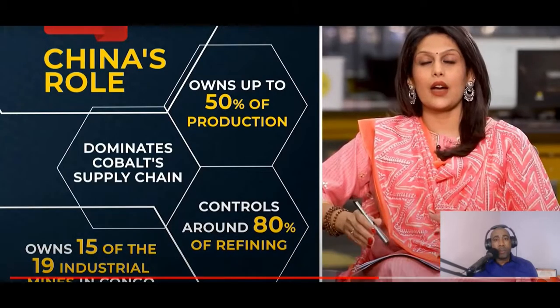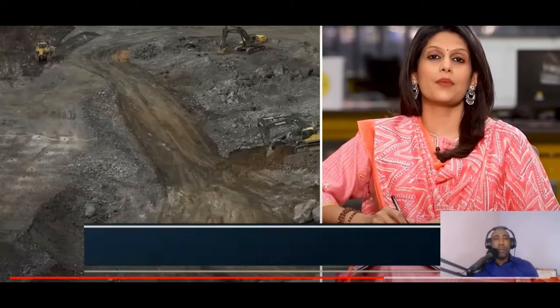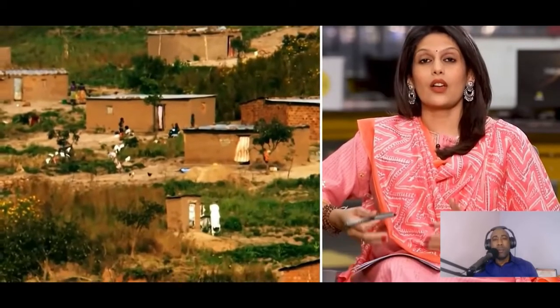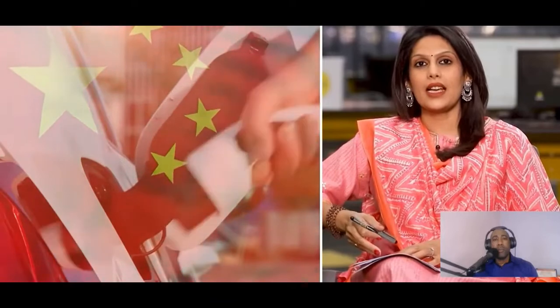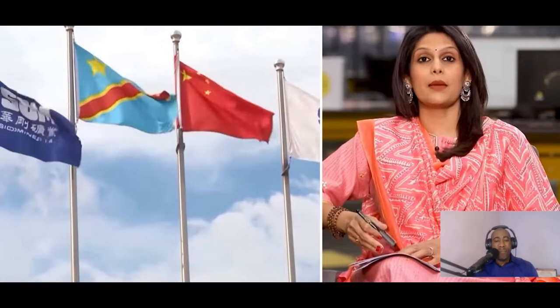Chinese companies bought out North American and European companies mining in Congo. Today, Chinese firms own 15 out of 19 industrial mines in the country. In exchange for Congo's cobalt, China has promised billions in investment in the form of infrastructure, schools, and roads.